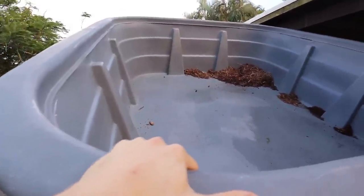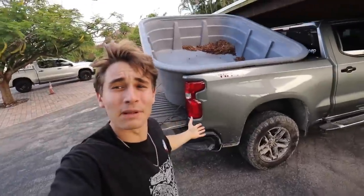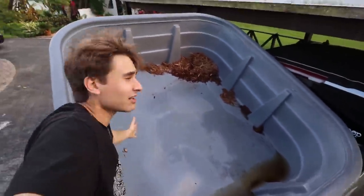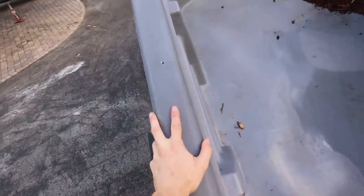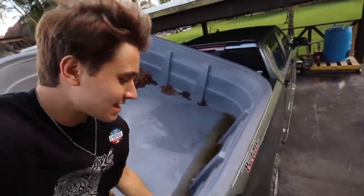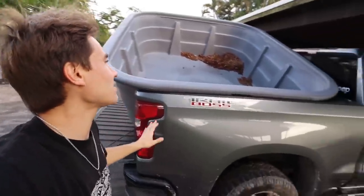Let me know down below how many gallons you think this pond is, because this thing is pretty big. Like, I could literally totally stretch out in here. Mario had this extra pond laying around and I needed it for my snapper, so Mario hooked me up. We had a little rain last night so it's kind of filled with some water. The dimensions on this thing are about seven by eight — this right here is a 750-gallon pond.